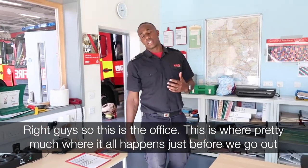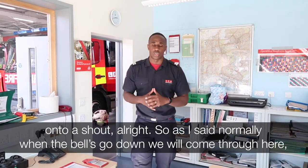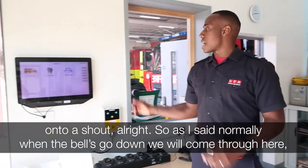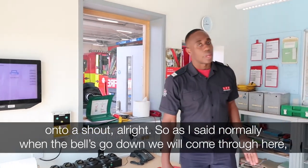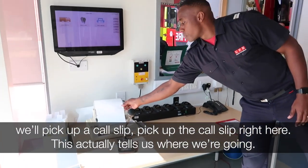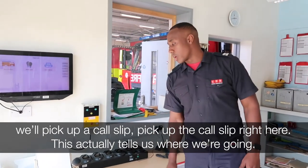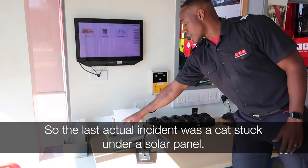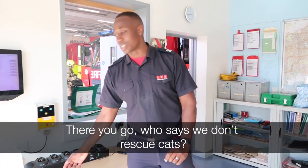Right guys, so this is the office. This is where pretty much it all happens just before we go out. Normally when the bells go down, we will come through here and pick up a call slip right here. This actually tells us where we are going. So the last actual incident was a cat stuck under a solar panel — who said we don't rescue cats!